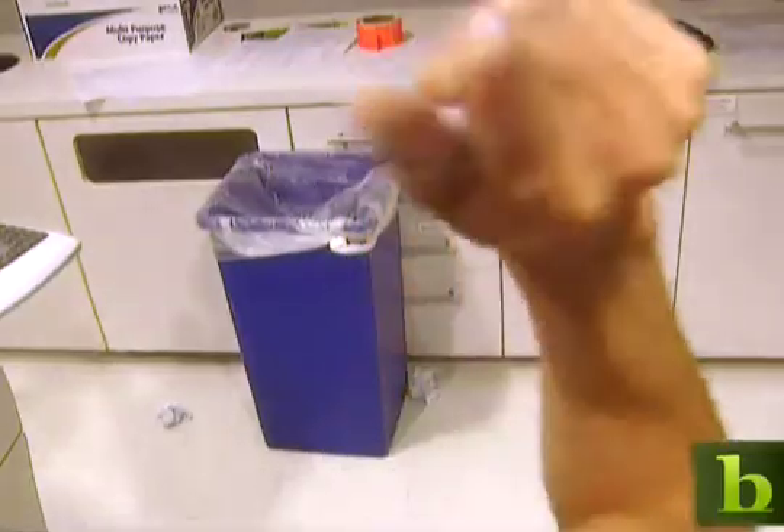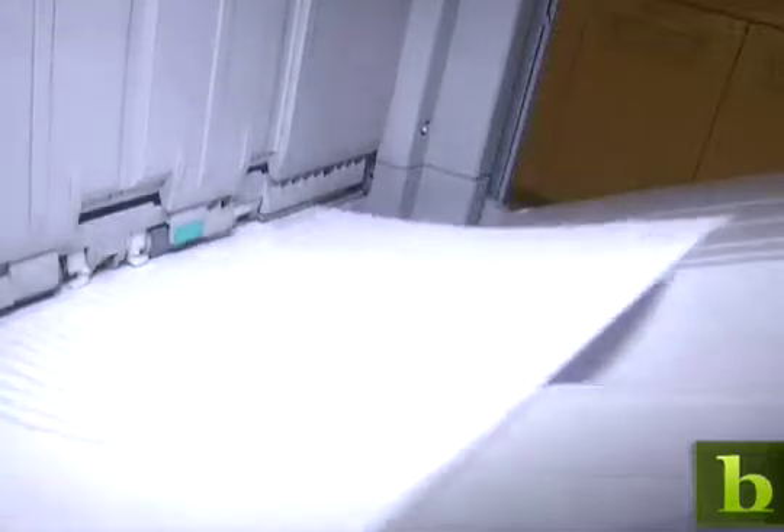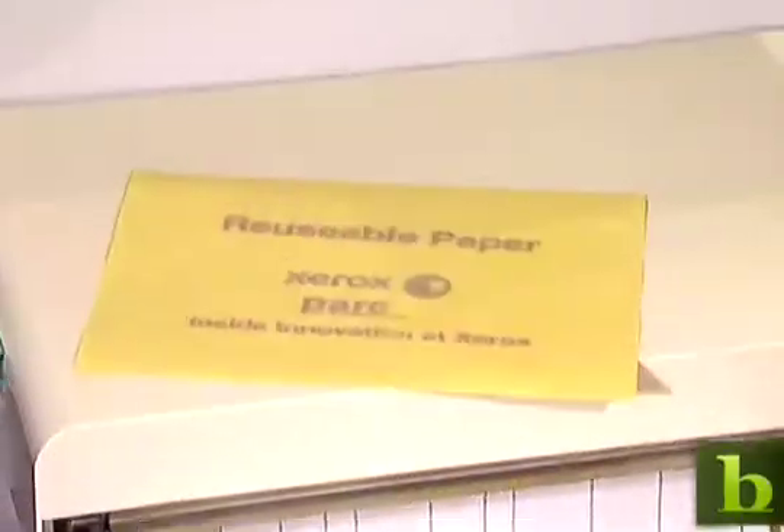By cutting back on paper consumption, companies not only help their bottom line, but also the environment. Paper has a huge environmental impact — making one piece of paper takes about the same amount of energy as running a 60-watt light bulb for an hour. The future of paper: it may appear and disappear before your eyes.